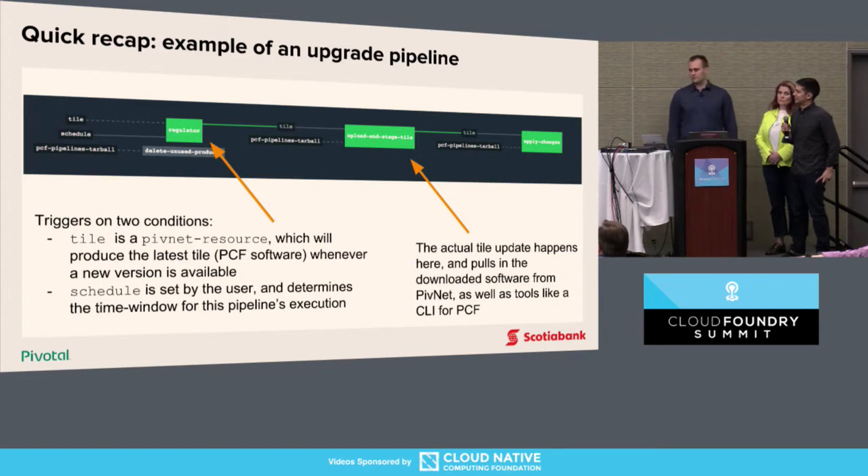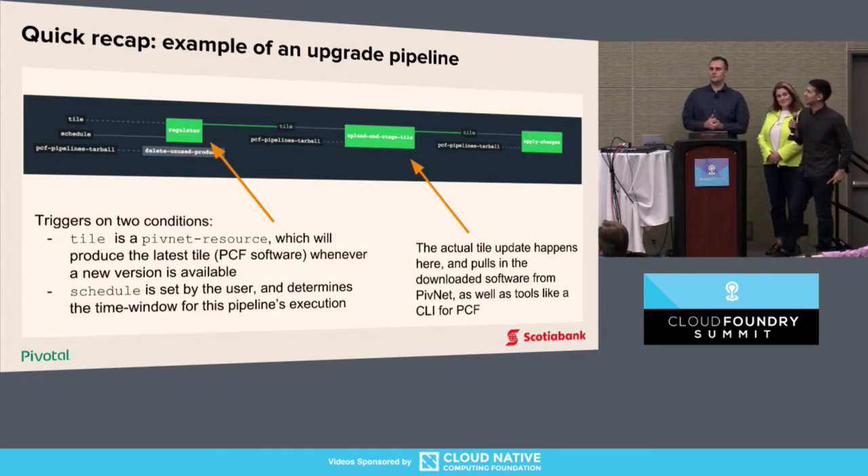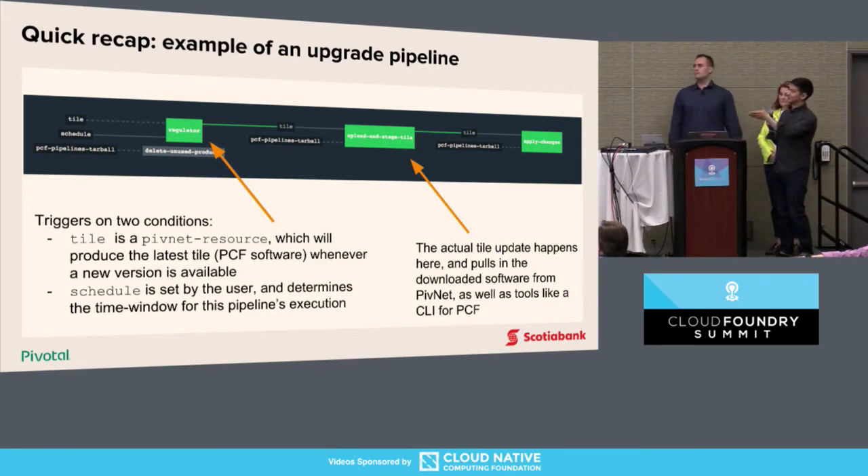A quick anatomy lesson on a pipeline. The pipeline is comprised of a series of jobs, which are comprised of tasks. It can also run them in parallel — it doesn't have to be in series. What ties these jobs together are the resources. Resources can be anything: a file, a schedule — which is essentially creating a cron job out of a Concourse job, telling the job when to run and at what time. Here's an example of a pipeline doing an update of a PCF tile.